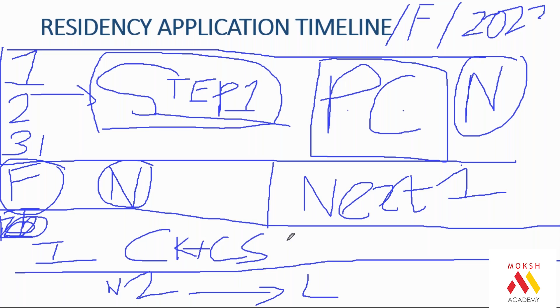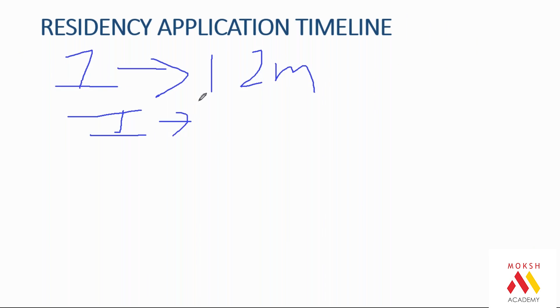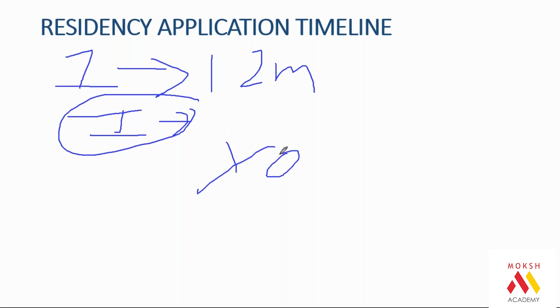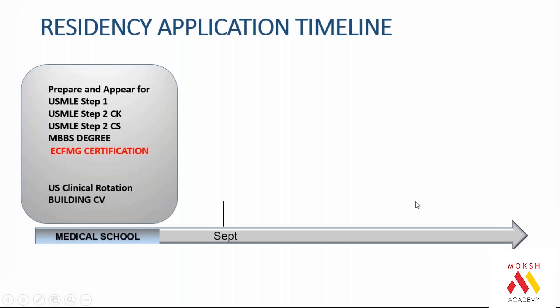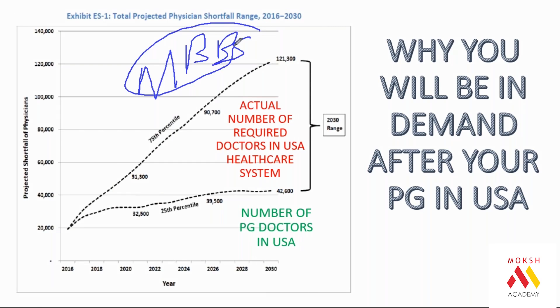Go for clinical rotations during internship — that is the ideal scenario. For those already in final year or internship: don't do anything in final year. In internship year, start with Step 1 — it is okay to take 12 months. Extending your internship is also okay, because when you apply later you will be considered a fresh graduate if you graduate with your juniors. This actually helps you in USMLE.